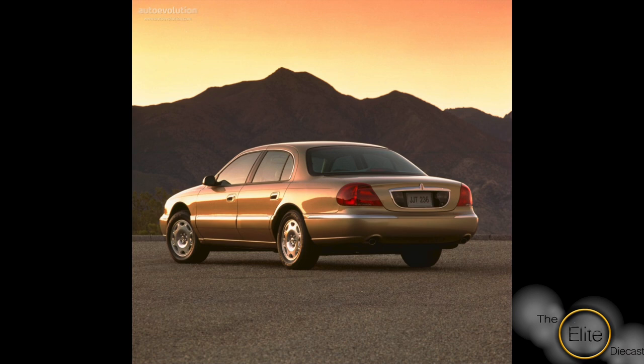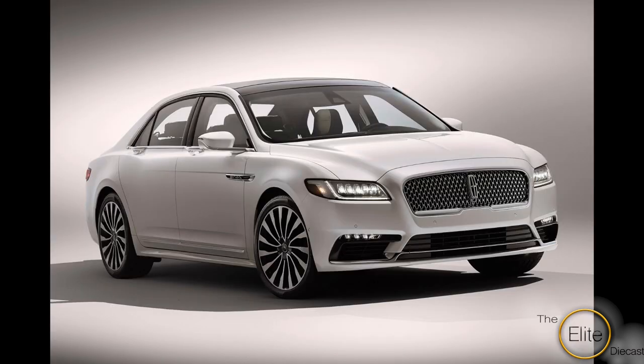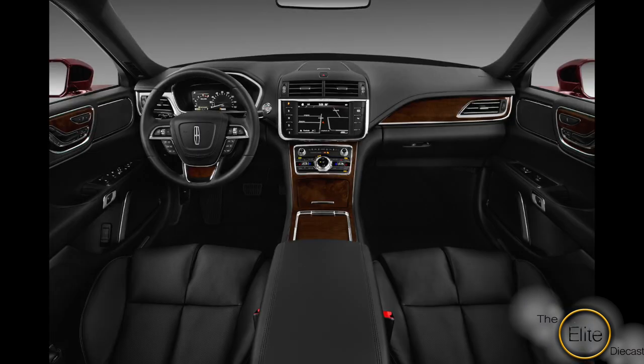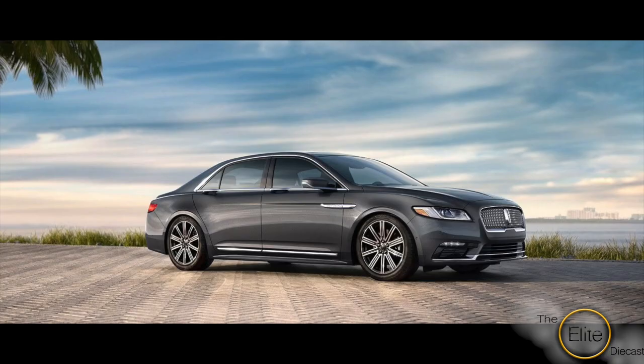However, Lincoln brought back the Continental. The Continental is a beautiful, upscale luxury sedan that is a broad departure from the 1990s models. It includes multiple choices and no suicide doors, but some nicely designed door handles that are integrated into the lower window moldings. People need to know that American luxury sedans do actually exist — there are more than just the British, the German, and all these other companies. America still makes very nice cars.